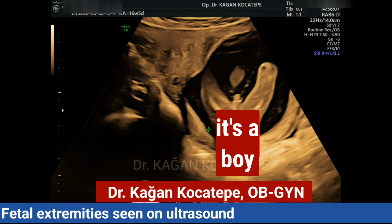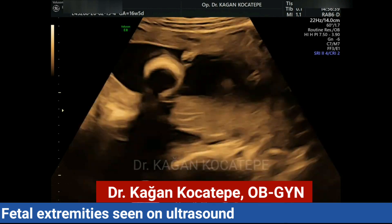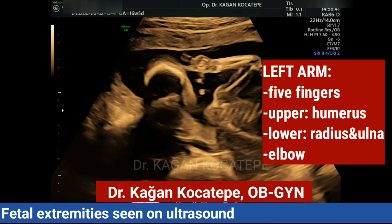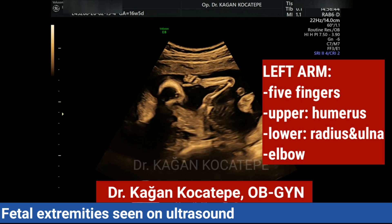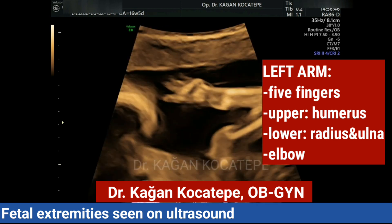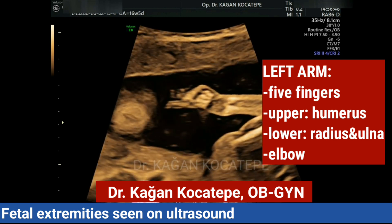This is an almost 17-weeks-old fetus, a boy. Now we look for the extremities — first the left arm. The upper bone is called the humerus, and the lower part bones are called the radius and the ulna. We can see the five fingers here.